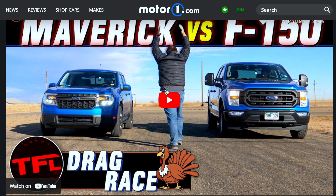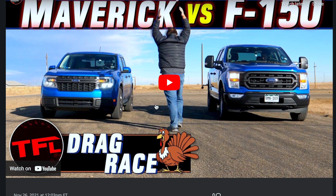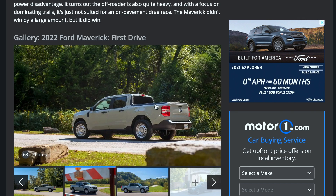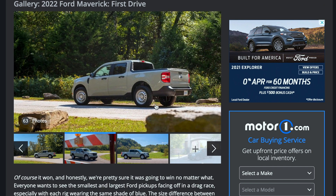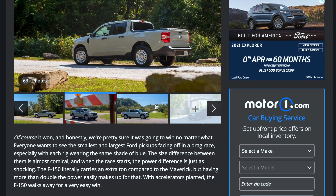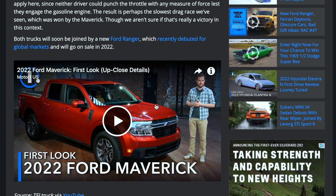So interesting stuff coming out on the Ford Maverick and its comparison to the Ford F-150. Let me know in the comments what you care more about in a pickup truck — price, power, speed, or off-road capability. Both of these trucks have proven themselves extremely capable in all different kinds of circumstances, and it's interesting that TFL decided to take them head-to-head to see which truck could win in a race — and obviously the larger one won, even though it weighs more.